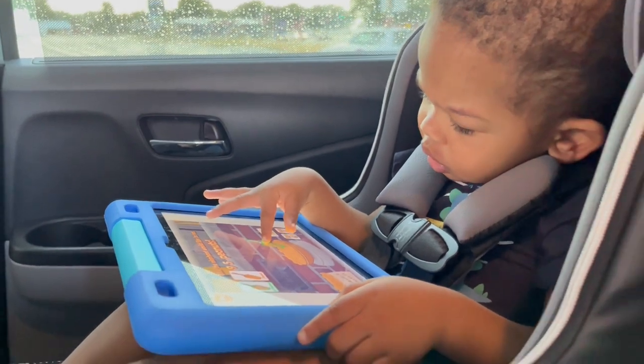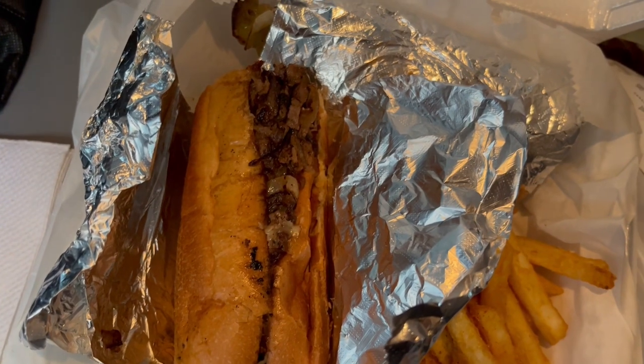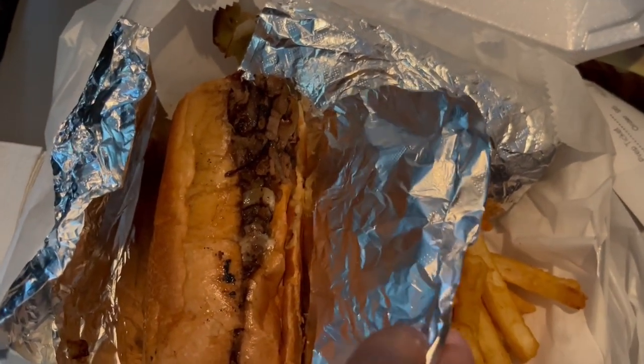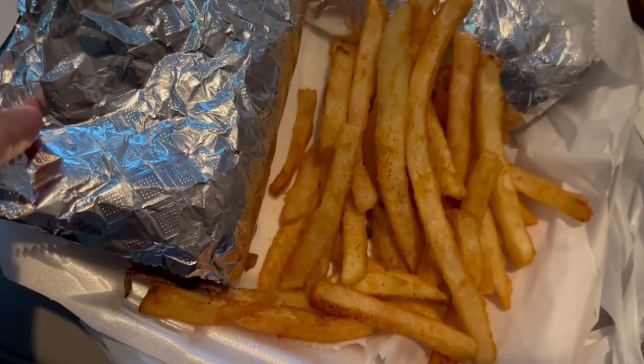Let me show you what I got — I got the Philly cheesesteak, cut in two, so here's one side and the other side is still wrapped up. And I got French fries on the side. Let me show you Howard's plate.